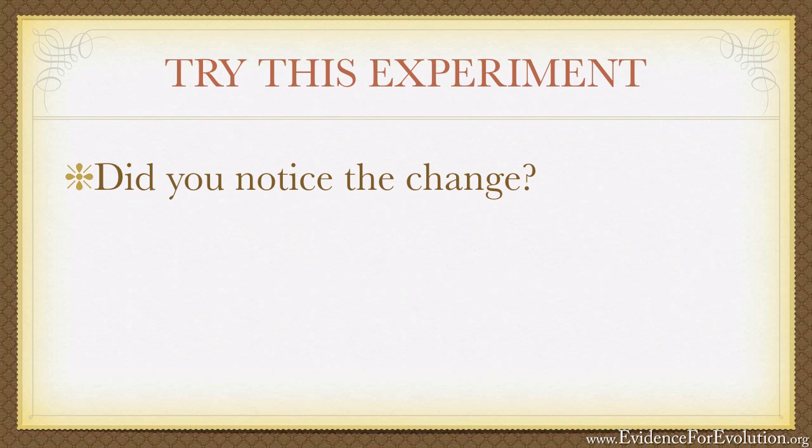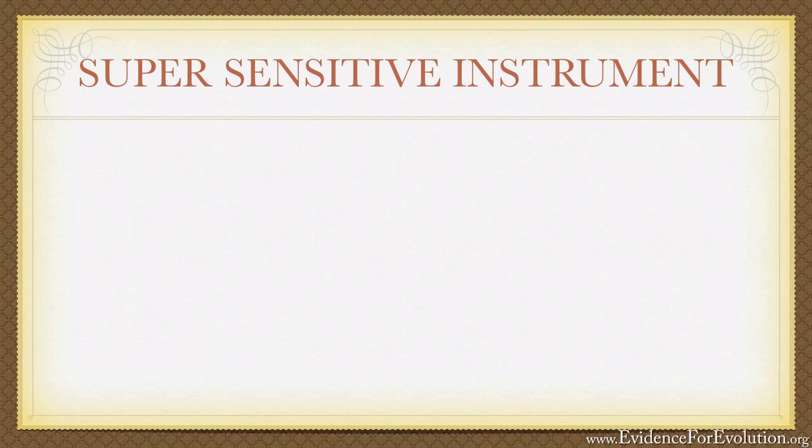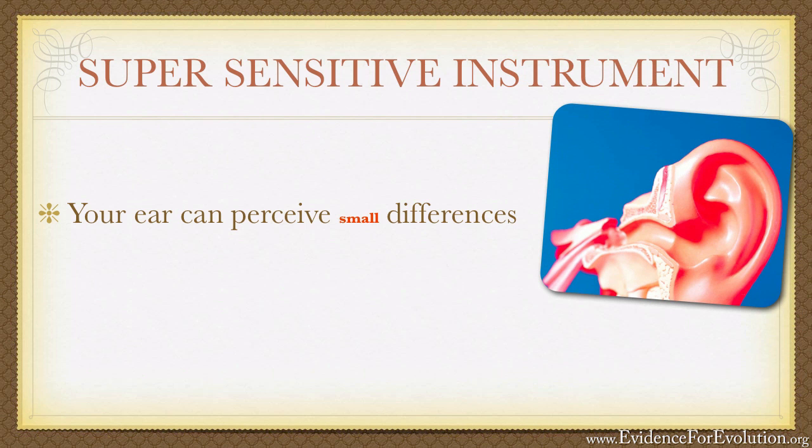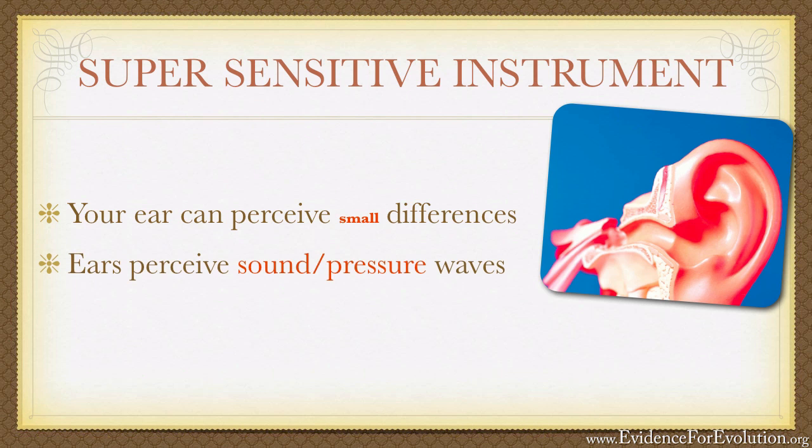I'd like to speak to you for a moment about a high-tech, super-sensitive instrument that's been developed which is able to perceive even smaller pressure differences than those you just experienced on the top of that piece of paper. Do you have any idea what it is? Despite this instrument being extremely complex and intricate, it doesn't cost a thing — and most of us have two of them. These, of course, are your ears. Your ears are incredible precision instruments capable of perceiving these and even smaller pressure differences, not in atmospheric pressure, but in sound waves.